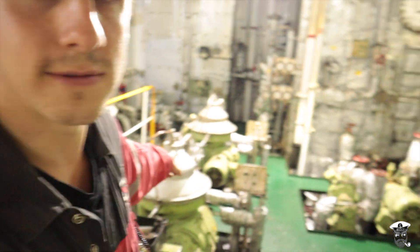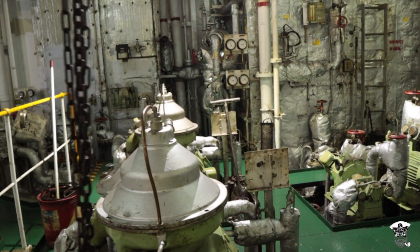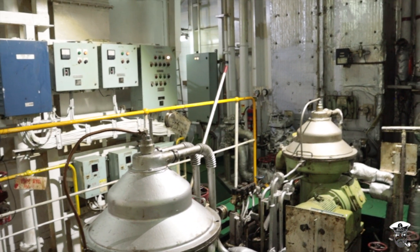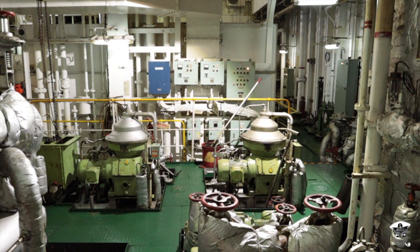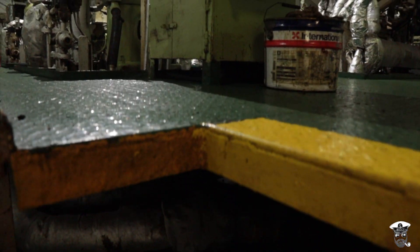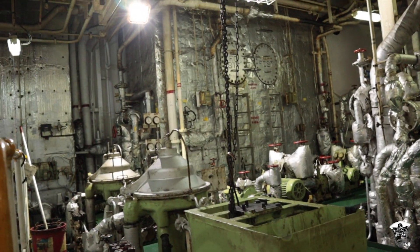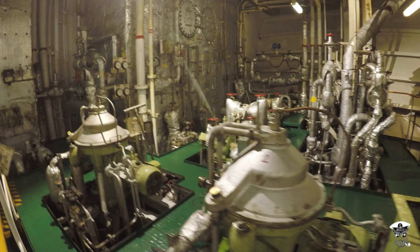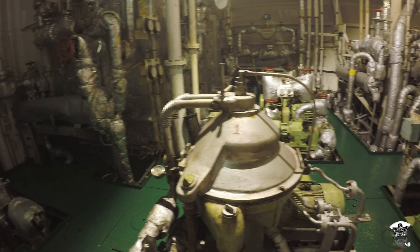In here we have the purifier room. The purifier room consists of a series of purifiers. These continuously filter out the impurities in the fuel oil and the lube oil of the main engine and generators. This allows engine oil to have a substantially increased lifespan, occasionally outlasting the life of the ship. Due to the huge quantities of oil required to keep these engines running, it is generally more cost effective to purify the lube oil rather than replace it.